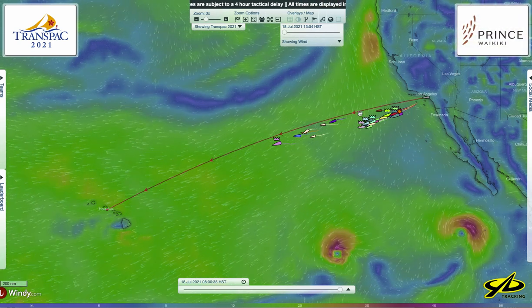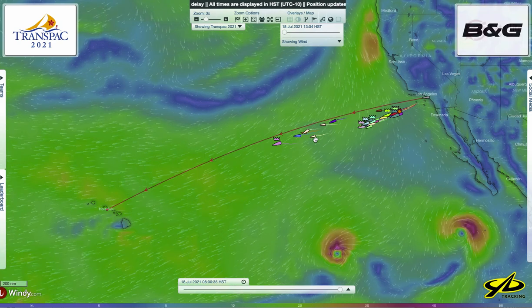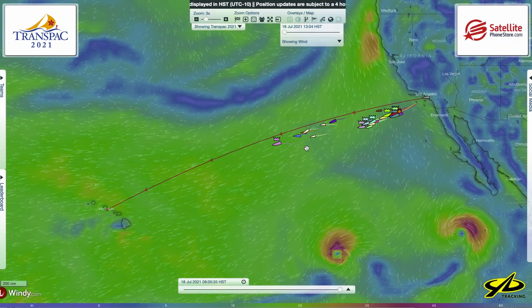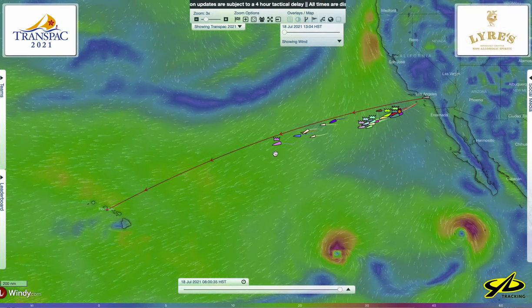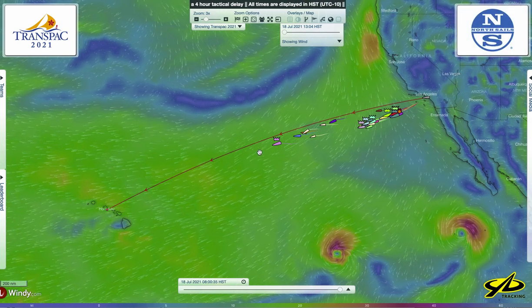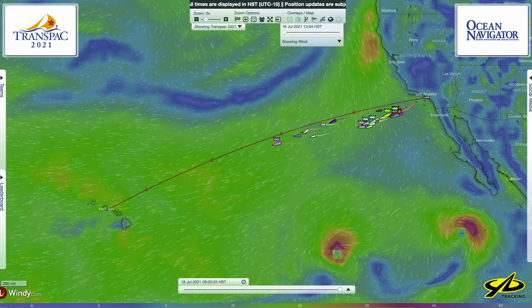What's happening now with these teams — and earlier with the other groups — is they've set themselves up in those slot car lanes. They're going to travel the middle part of the race on starboard jibe, reaching and broad reaching, and there's really no reason to deviate from course unless something significantly changes with the weather.